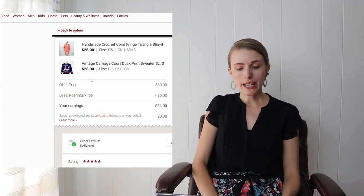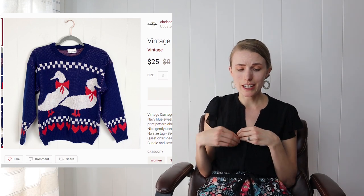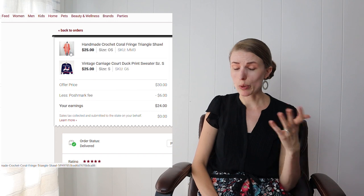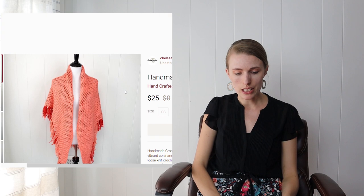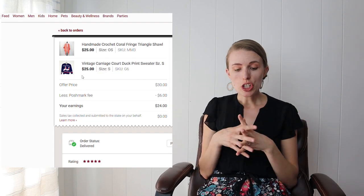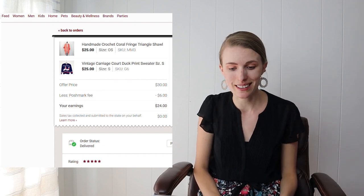This was a fun bundle — a vintage duck-print sweater I got from the same fill-a-bag-for-$5 sale. It had a little stain on one of the ducks but a really fun print with Princess Diana and 90s vibes. Bundled with a crochet triangle shawl my sister-in-law gave me for free, the total cost was about $0.25. I got a $30 offer from the buyer, earning $24 after fees — about $23.50 profit.